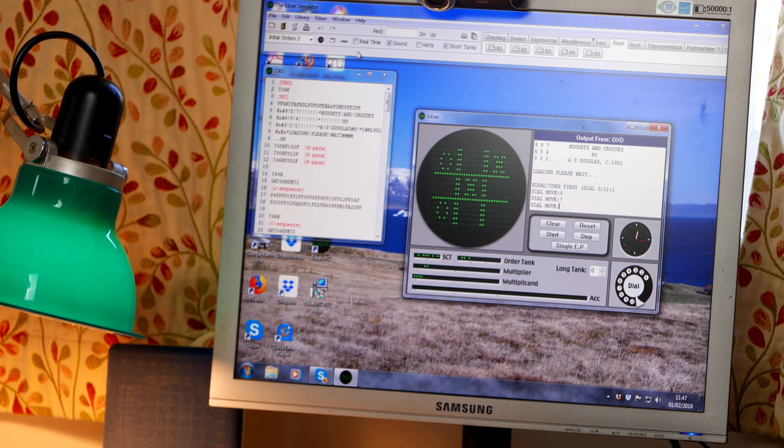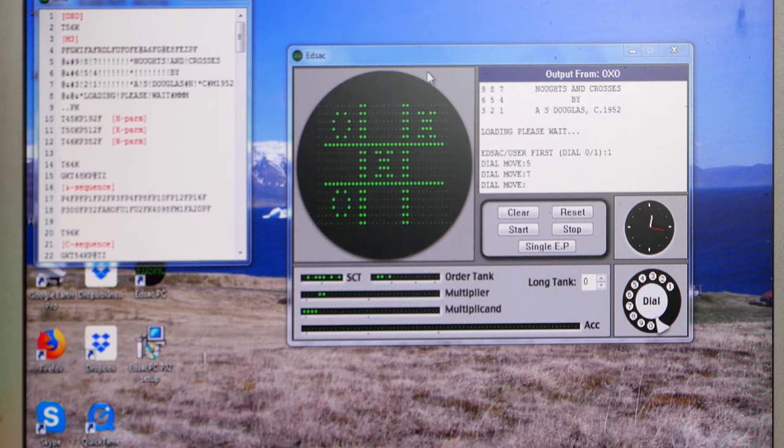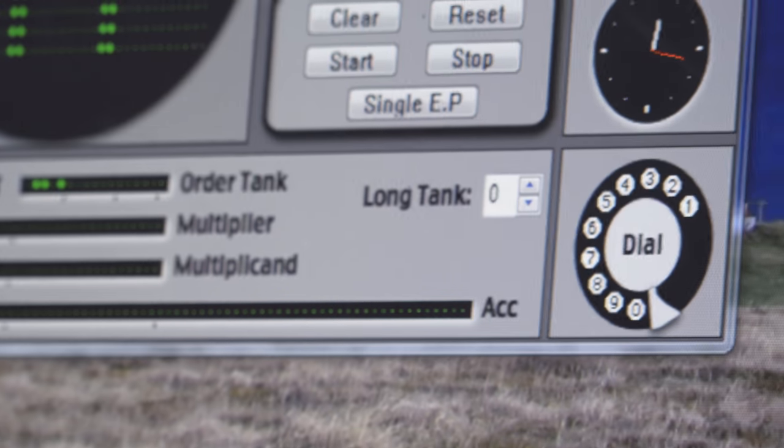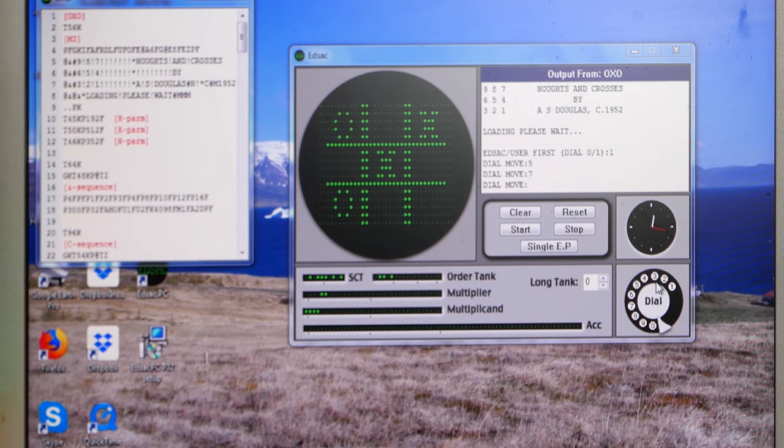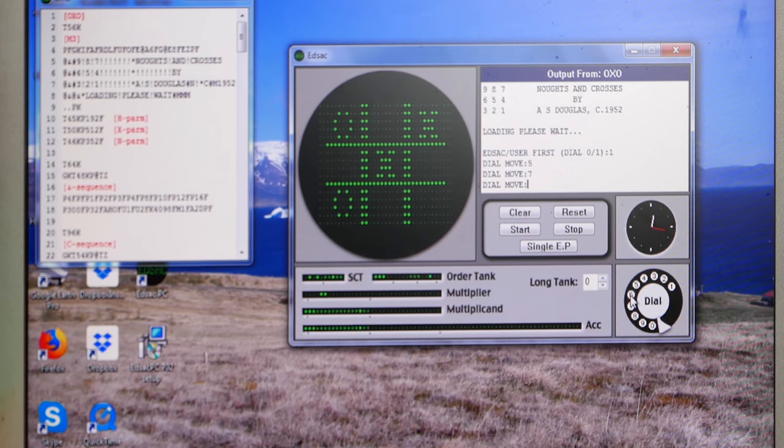At the very end I may allow myself, if you want to be shocked and horrified, to click the thing up here that says real-time — that will slow it down so it really is as slow as EDSAC was. That looks like an old telephone dial. It is an old telephone dial, and I think that was there for diagnostic purposes on the actual EDSAC. I put an X in there — otherwise the wretched machine's going to win.